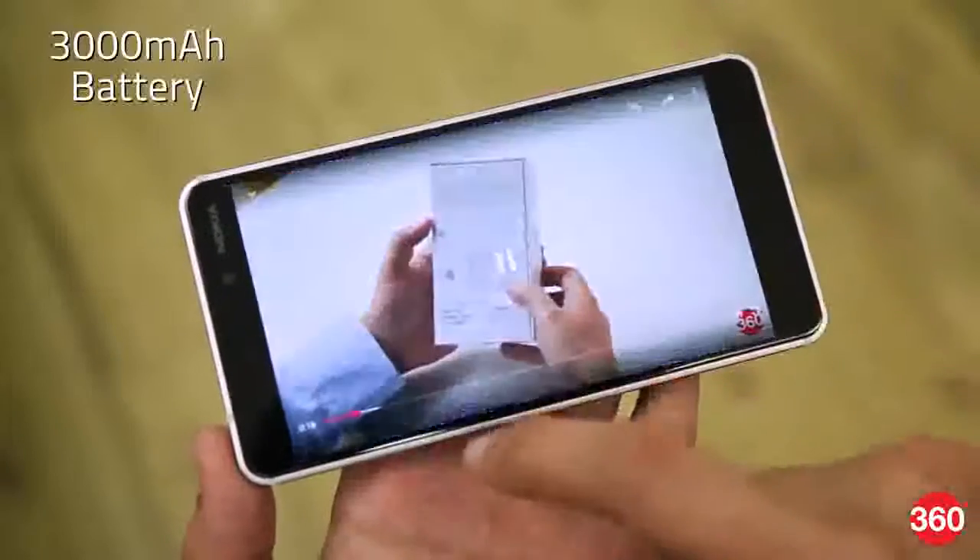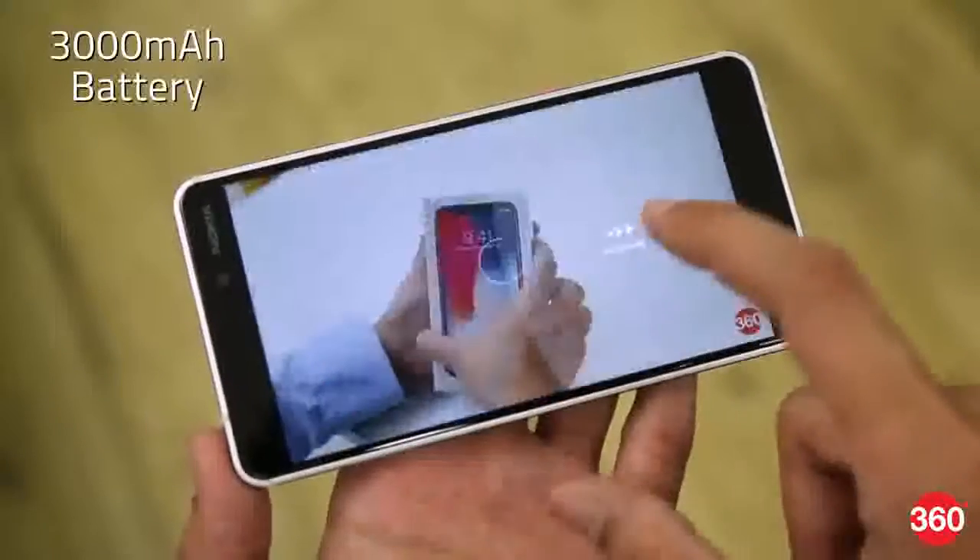Battery life is very good. With regular use, we managed to get about a day and a half on a single charge. Fast charging allows for a 40% charge in just 30 minutes.